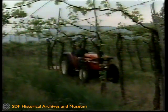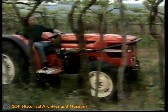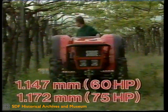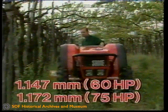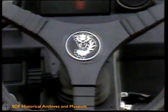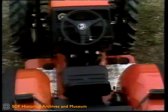The ease of threading one's way beneath the branches is enhanced by the lack of any sharp edges or protrusions on the mudguards and engine bonnet which, as it is low slung, is only 1147mm from the ground in the 60hp model and 1172mm for the 75hp. All the control levers are arranged in protected positions so as to prevent any possibility of them becoming entangled in branches or fruit.